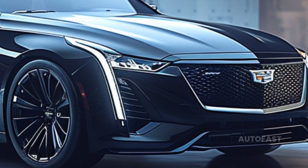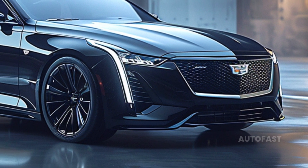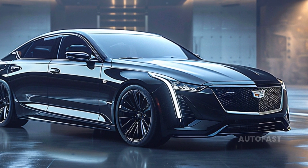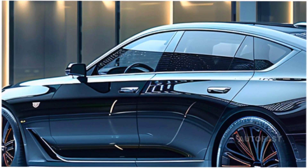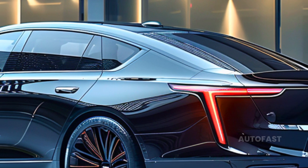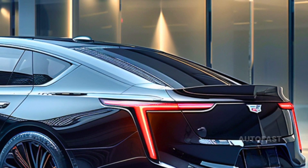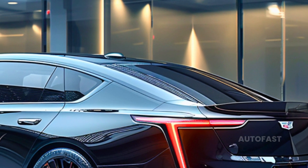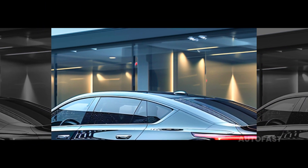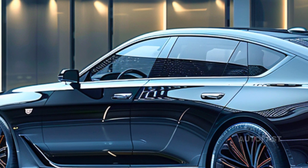In certain ways, the CT5 is not quite as capable as the ATS and CTS that were previously available. While it is still an able performer, the CT5 does not possess the same outstanding control as the last model. However, the CT5-V Blackwing changes the picture — it has a smooth ride, linear handling, and easily accessible power. The six-speed manual gearbox that comes standard on the Blackwing is a work of art, with short and accurate throws.